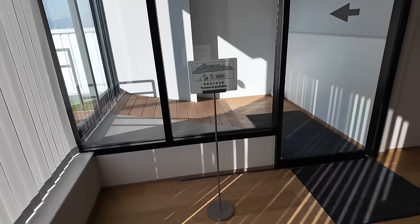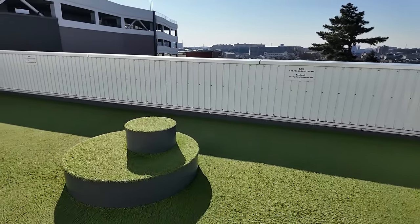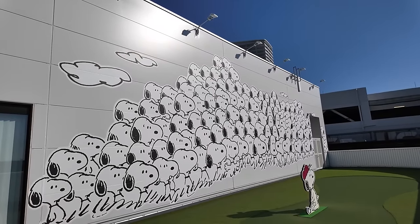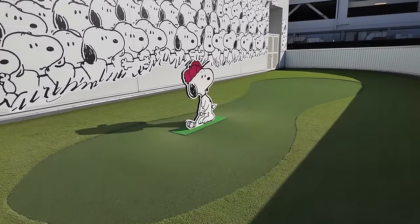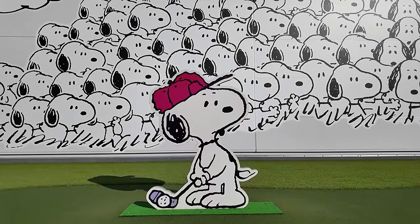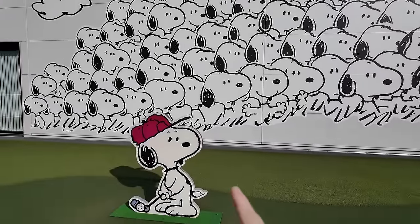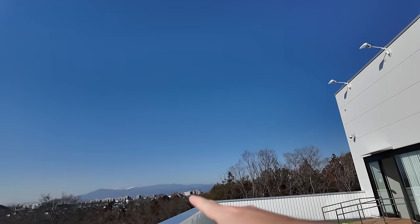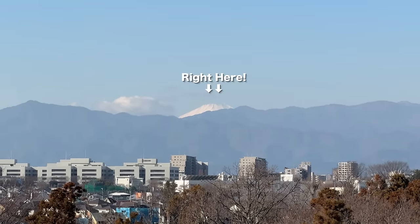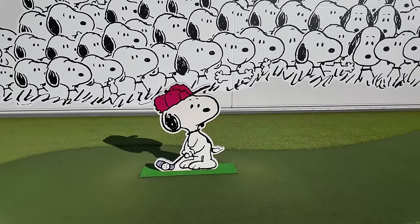And then there's a terrace — you can go outside. It's a golf scene! There's Snoopy playing golf, and it looks like all the characters are watching him. Oh, and you can see Mount Fuji way in the distance — just over some hills. It's a really nice clear day out today. What's better than Snoopy and Mount Fuji? Okay, let's head back inside.